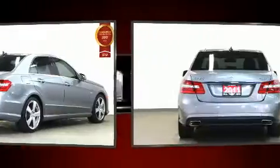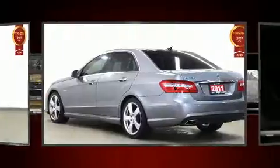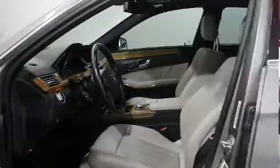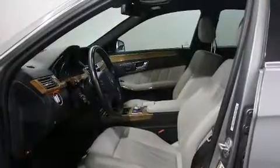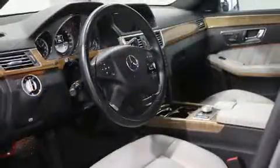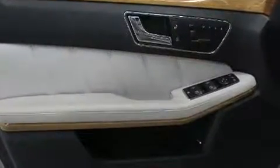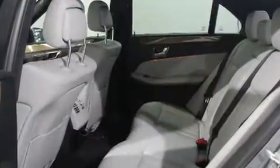Mercedes-Benz infused the interior with top-shelf amenities such as a tachometer, automatic dimming door mirrors, heated seats, heated door mirrors, remote keyless entry, and power front seats. Multiple drivers will appreciate the memory system, keeping track of unique seating, steering wheel and audio settings and positions, as well as other features.